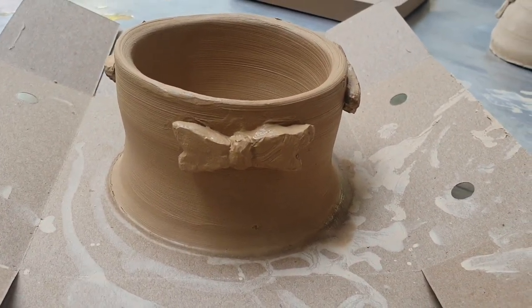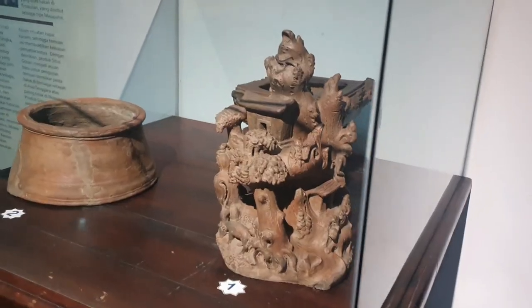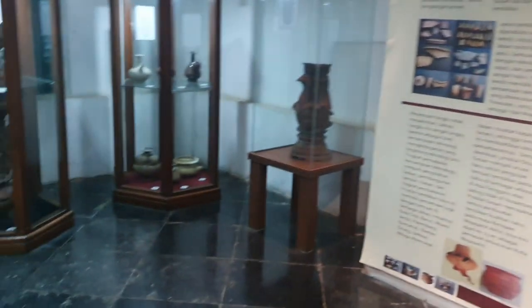While waiting for it to dry from the natural wind and natural sunlight, we're looking at the ceramics part of the museum.